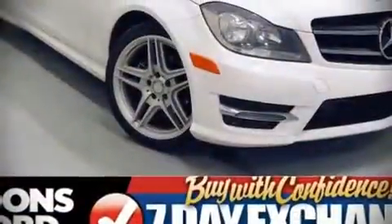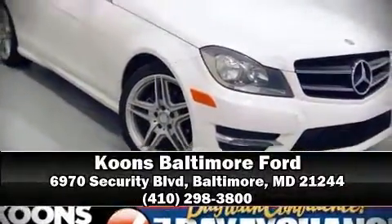Our team is professional and we offer a no pressure environment. Please don't hesitate to give us a call.